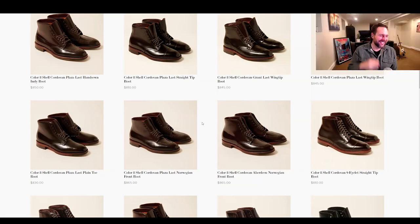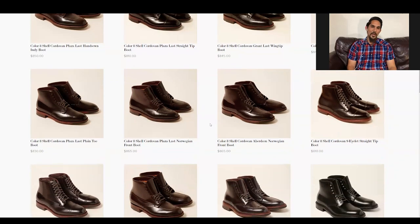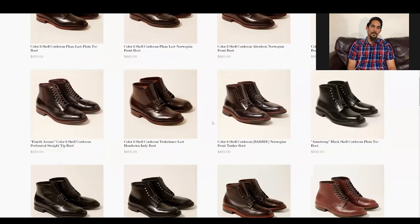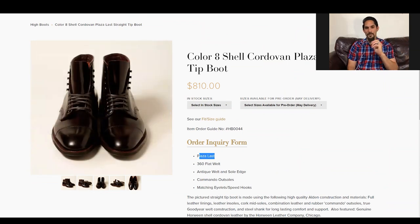You're on the right track because you're already asking the right questions — maybe this last is not the right shape. Not that it's super unique to them, but Brick and Mortar has a lot of straight tip boots that are pretty low profile. They have both a shell version and a chrome excel version on the very last, with a nice tight flat welt — it's a really clean look.